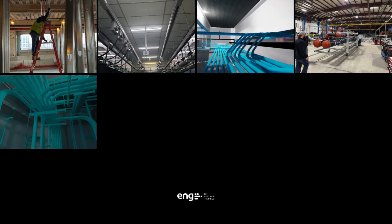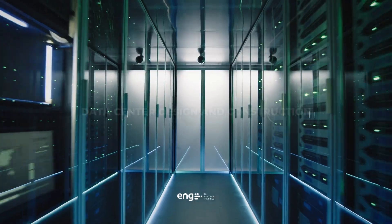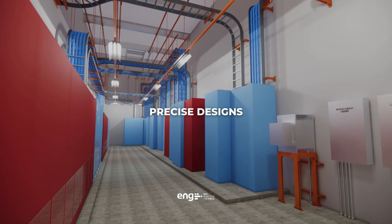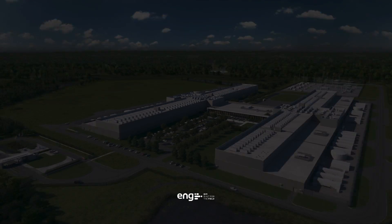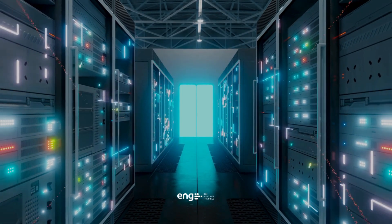At ENG, we have spent over a decade providing BIM services specifically supporting data center design and construction. Our BIM services deliver precise designs, meticulous planning, and seamless execution, ensuring every detail of your advanced facility is built for success.